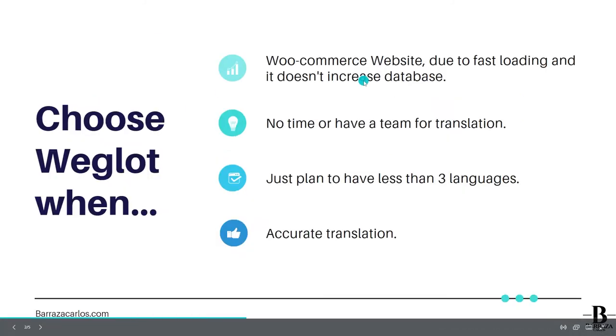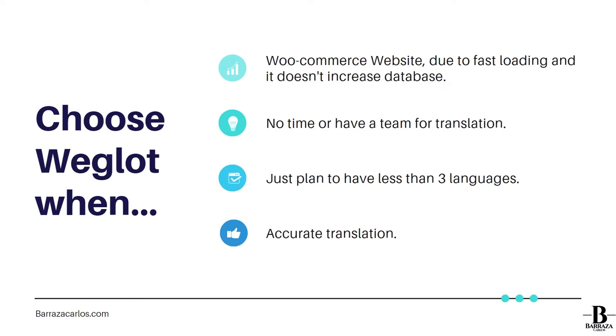When should you choose Weglot? I would recommend it if you already have a WooCommerce website or a more complex website — perhaps a classified site with several users or a membership website. One key advantage is faster loading, since it's connected via an API key and all translations are stored in their databases. So as your website grows, that database won't increase on your server, keeping your site lean.